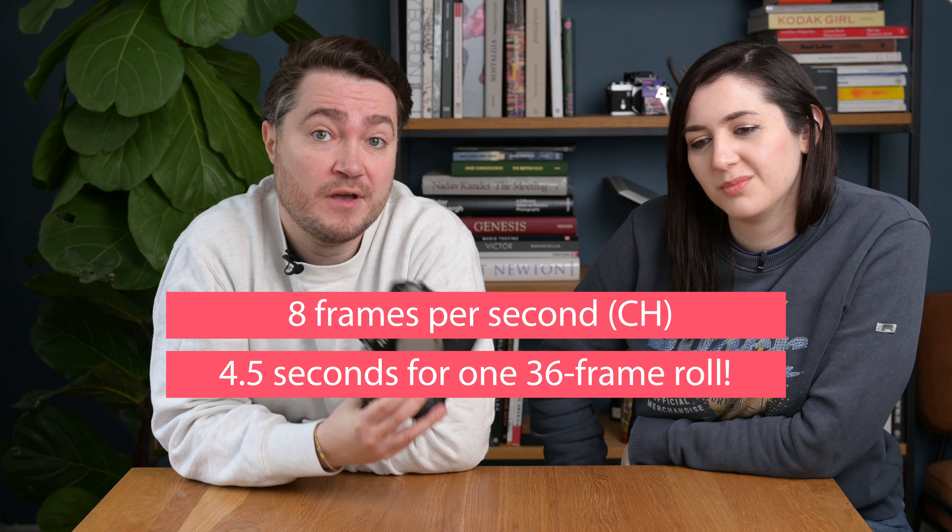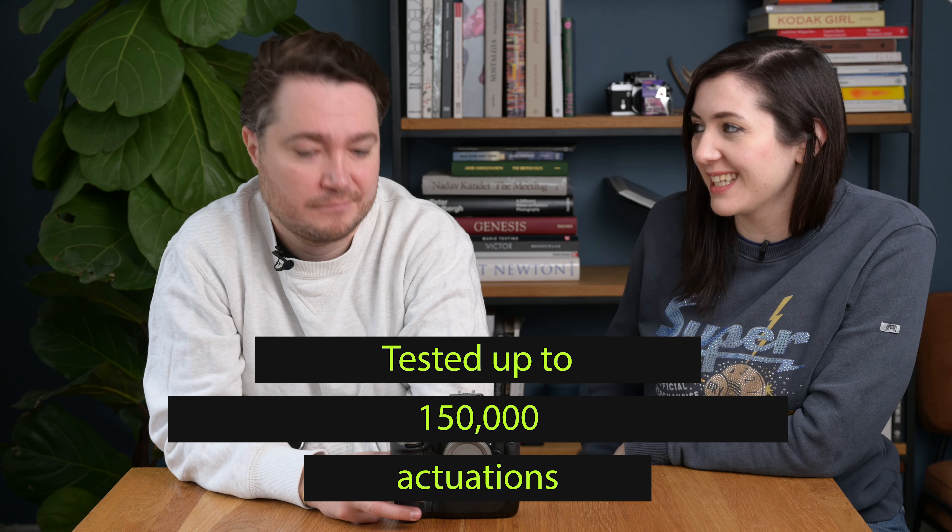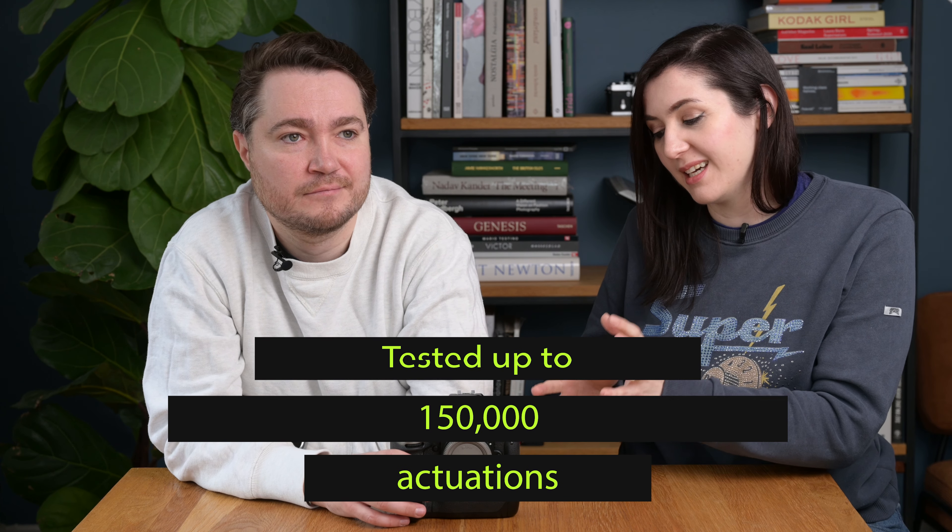Let's talk about frames per second: it's got eight frames per second, meaning you can go through 36 frames of a roll of film in about four and a half seconds. That's up from 5.7 frames per second previously. The shutter is also bench-tested up to 150,000 actuations — which works out to over 4,100 rolls of 36 frames. That is a lot of film.